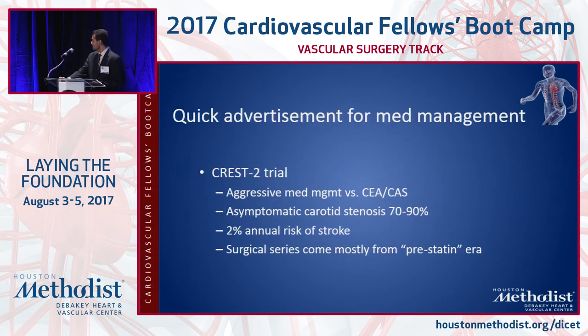CREST-2 is an NIH-funded study on asymptomatic carotid stenosis in excess of 70%, investigating whether these patients benefit from aggressive medical treatment as it exists now, versus endarterectomy versus stenting. This is where the field is also investigating that subgroup of patients.